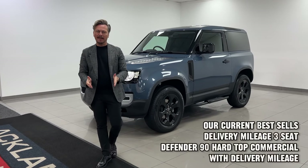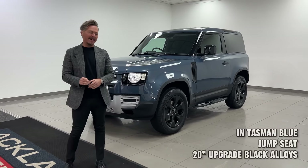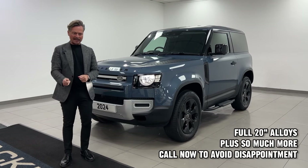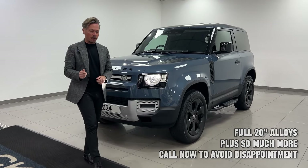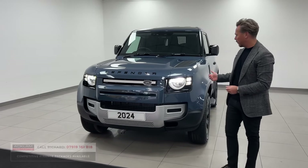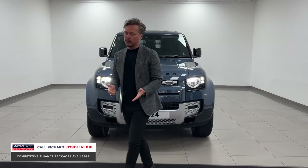Amongst everything that we sell, this is our most in-demand, most requested, most popular car — the Land Rover Defender 90 commercial hard top, VAT qualifying, new but registered, with a jump seat and three seats in the front. That's the biggest selling feature, but it's also the color: Tasman blue, a very popular color for us.